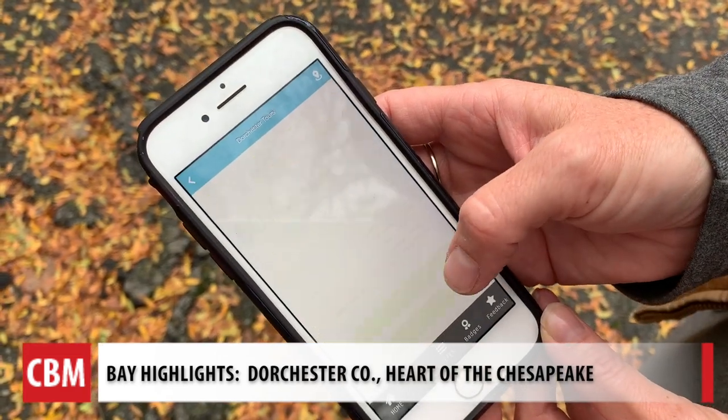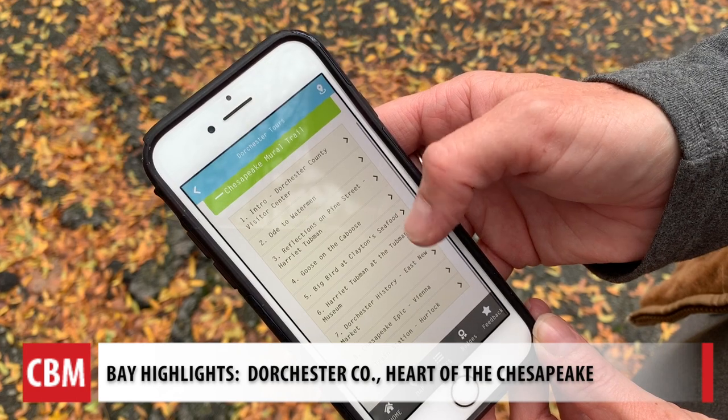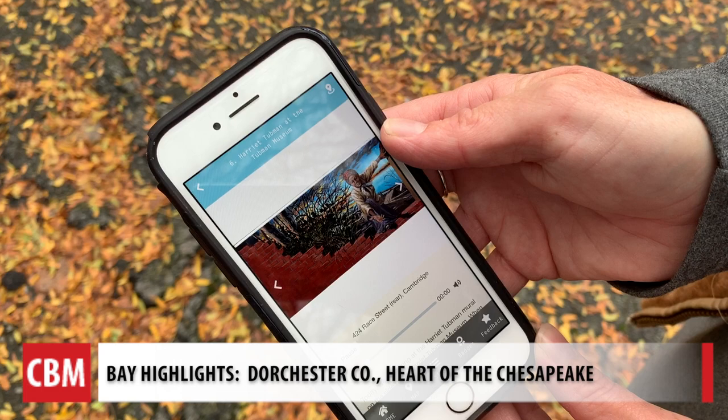People can download the Visit Dorchester app on the iPhone or any kind of smartphone, and we have three tours on that app. One is of downtown Cambridge. Today we're looking at the Harriet Tubman mural.